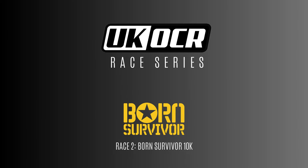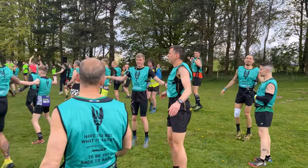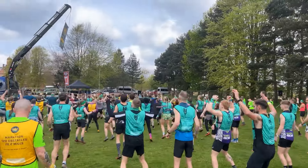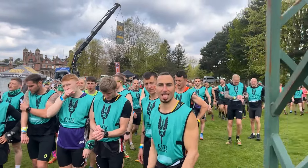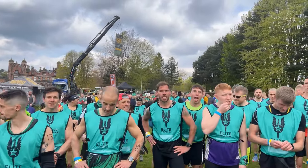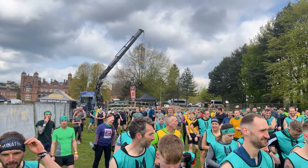Hi, everyone. Welcome back to some more coverage from the UK OCR series in 2024. This is the second race in the series. It was held at the very majestic Capestone Hall that you can see in the background there. It was Born Survivor and it was up in Cheshire.